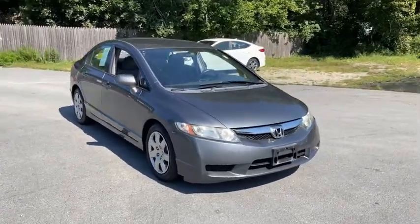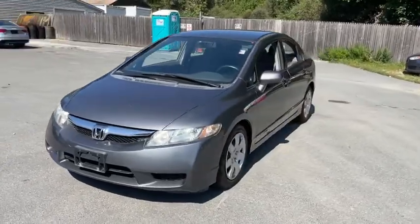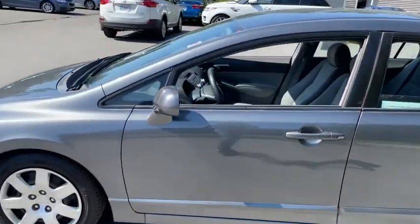Take a ride in the 2009 Honda Civic — practical, with awesome gas mileage and incredibly reliable. This vehicle has less than 60,000 miles.